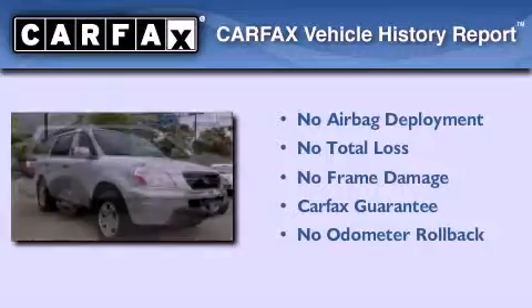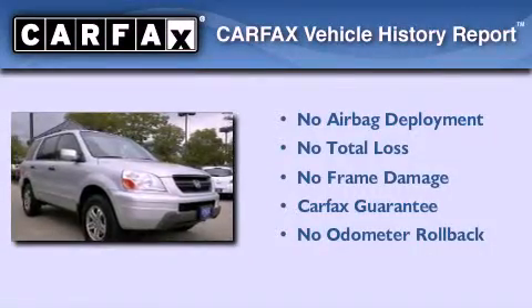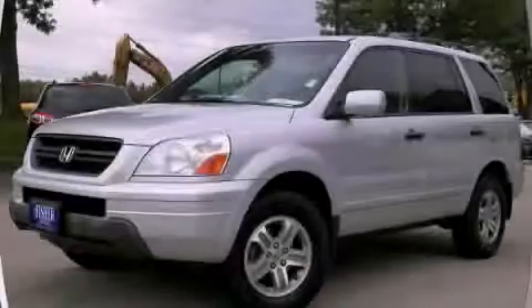Not to mention that this Honda qualifies for the Carfax Buy Back Guarantee. Contact us today to arrange your test drive.